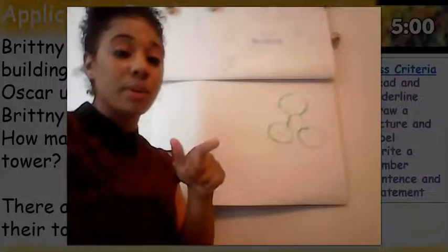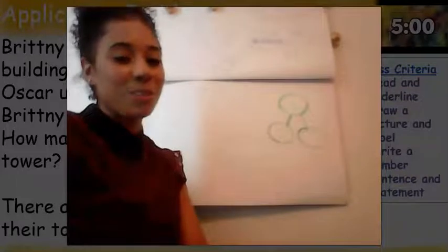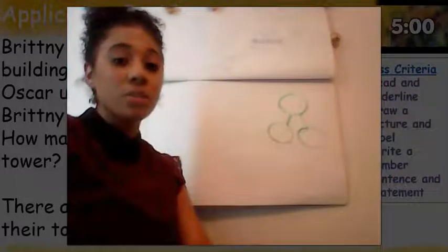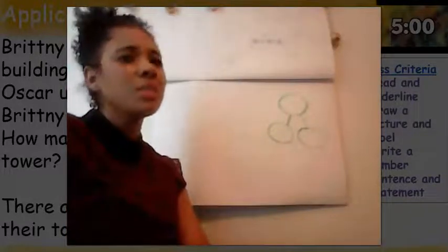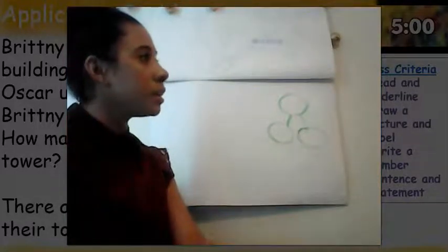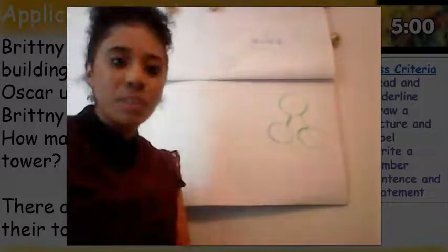I'm going to give you a couple seconds — hit that pause button if you're not done. If you're finished, we're going to start to solve our problem. Our problem was all about our two good old friends in Miss Finney's class, Oscar and Brittany. Oscar and Brittany were building something — they were building a tower, not a chicken nugget cake. Someone had red blocks and someone had some blue blocks.